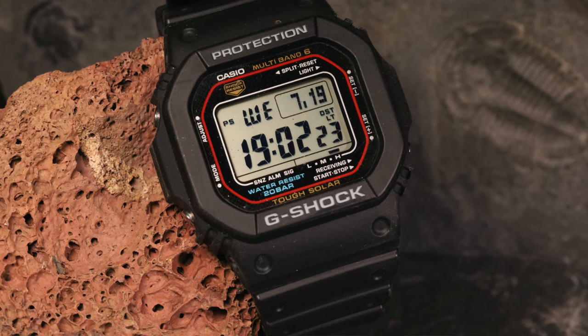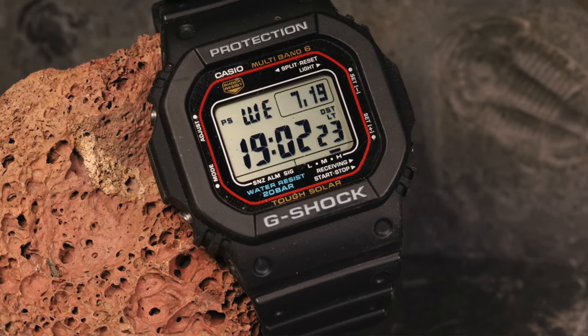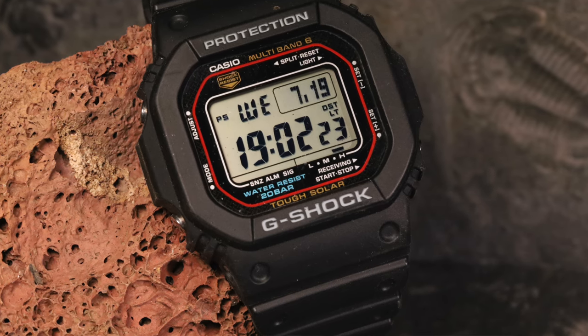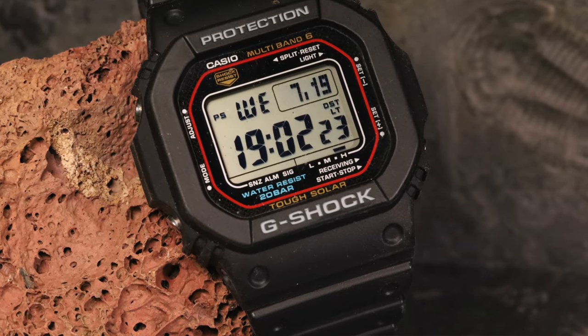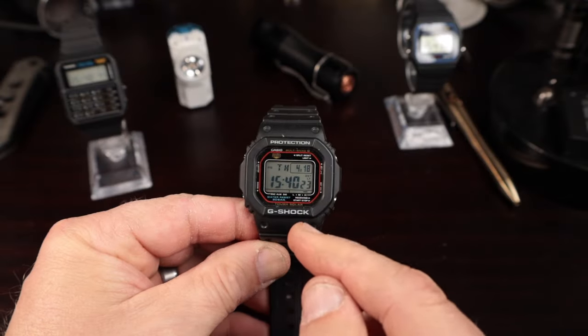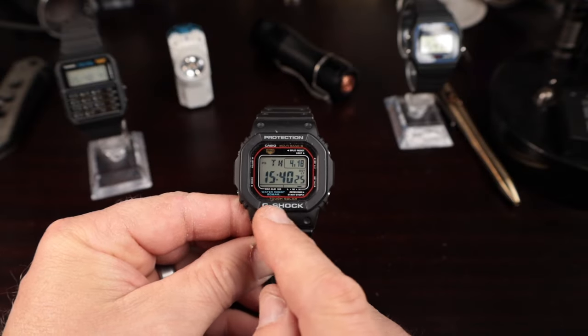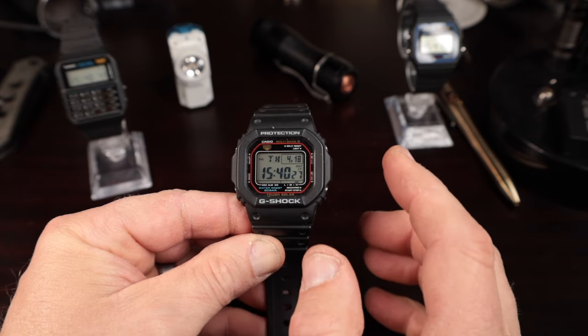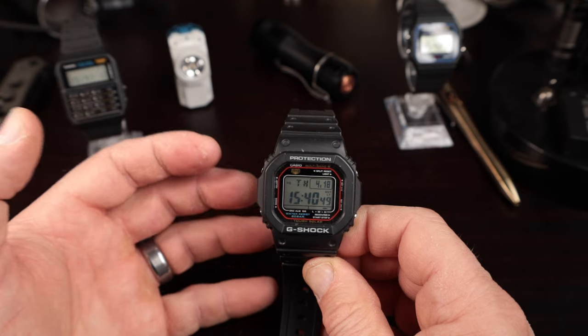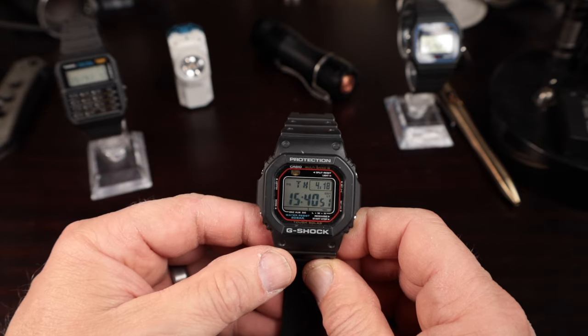The 5600 series has a very large following, with sales very close to the F91W's three to four million per year. As far as being the most iconic Casio watch of all time, I think this is probably it — because of the sales, the wearability, and just everything about the watch.